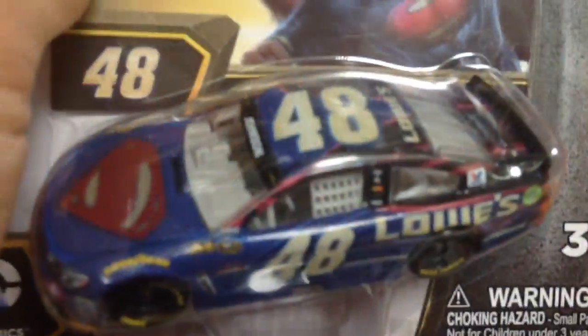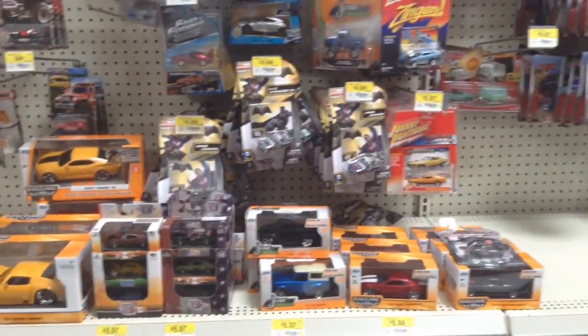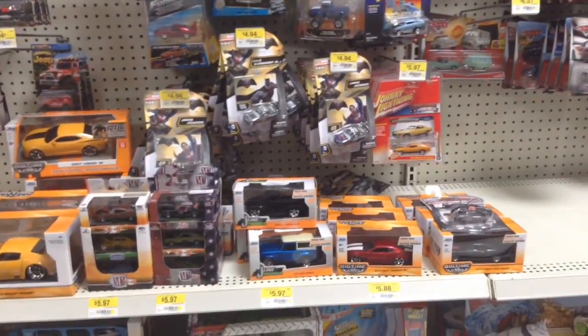Here we go! We got Kevin Harvick's Las Vegas win - I've never been so happy to see a Wave 3 car. And then we have Jimmy Johnson's Superman with him flying, and then there's the one in fight mode. And then we have the Dale Jr. Batman where he's just about ready to fly. And then Jimmy Johnson with him flying again - this is turning into a competitive show. And then we got Dale Jr. with him fighting. And we got Martin Truex Jr.'s Pocono win. Absolutely terrible here at this Walmart. This is getting ridiculous - I don't know how they have this many Batman and Superman.